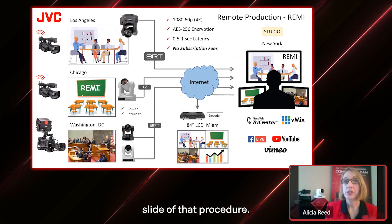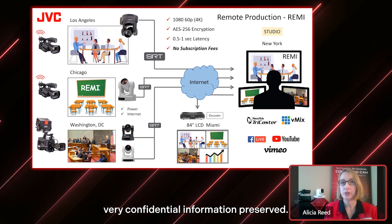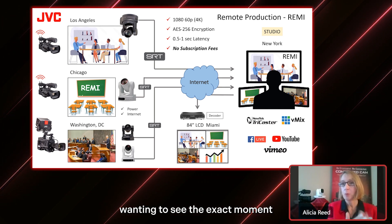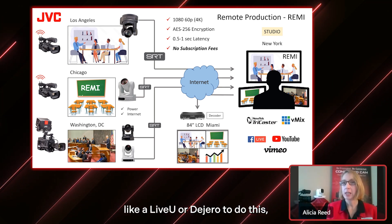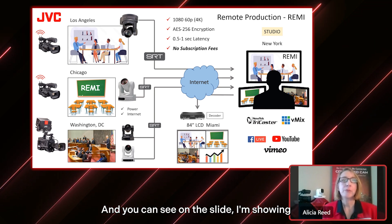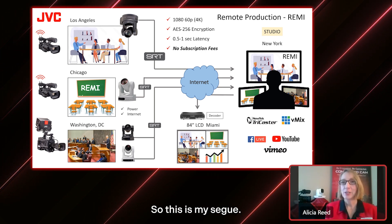As a recap: you can do up to 1080 60p or 4K, you can offer encryption if you're worried about confidential information, and latency is low — about a half second to a second. So it's not going to be appropriate for use on a scoreboard where people in person want to see the exact moment something happens, but if you're providing a special guest or talking back and forth — kind of like you do on the news — this is a perfect application, and there are no subscription fees. In the old days you'd need something like LiveView or Dejero, which are quite costly. These technologies are built into JVC connected cam cameras, including the handheld, studio, and PTZ types. Edgar is now going to take it from here and talk about the PTZs and switchers.